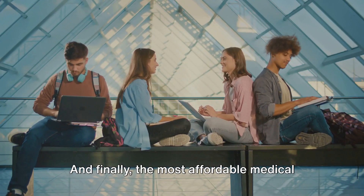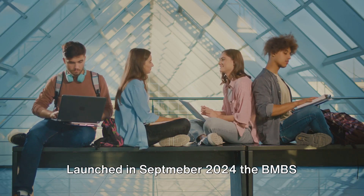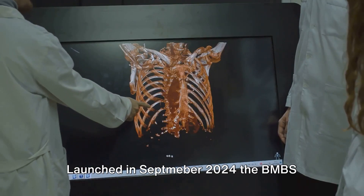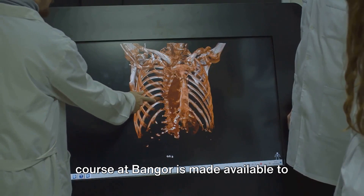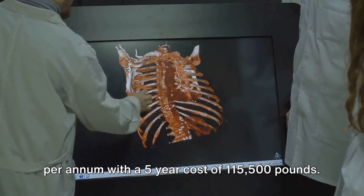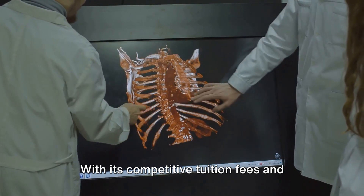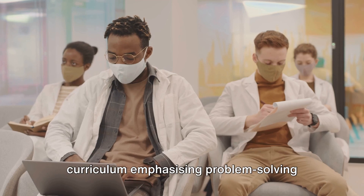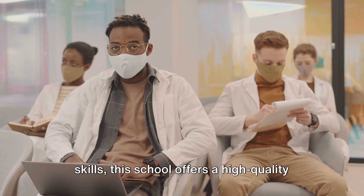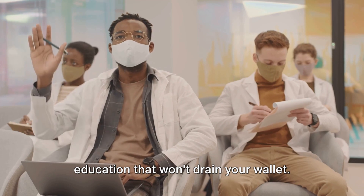And finally, the most affordable medical school in the UK at number 1 is Bangor University. Launched in September 2024, the MBBS course at Bangor is made available to international students at £23,100 per annum, with a 5-year cost of £115,500. With its competitive tuition fees and curriculum emphasising problem-solving skills, this school offers a high-quality education that won't drain your wallet.